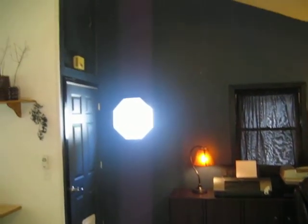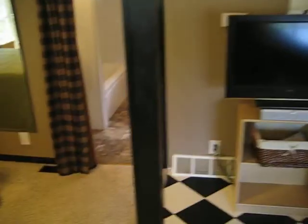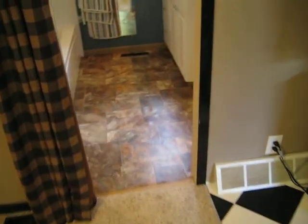Even some storage up above the door. We've got a full bath.